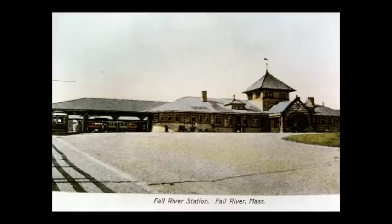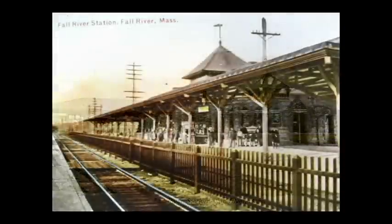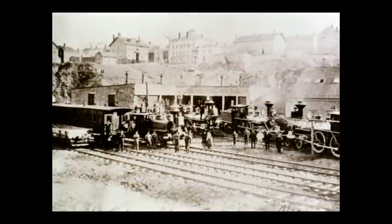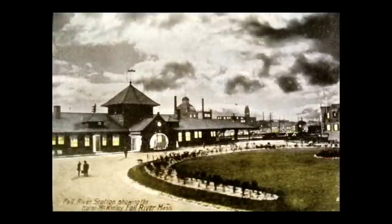The Fall River train station was built in 1891. It had a separate waiting room for men and women and was torn down in 1953. It was on North Main Street, very close to the bottom of President Avenue. Here we see the platform of the train station with one rail going south and one rail going north. Service ran from Boston through Fall River to Newport. The roundhouse on Ferry Street is where the engines were stored and a turntable was available to turn the engines around. This postcard shows another artificial nighttime shot of the train station on North Main Street with the McKinley Hotel on the right side of the picture.